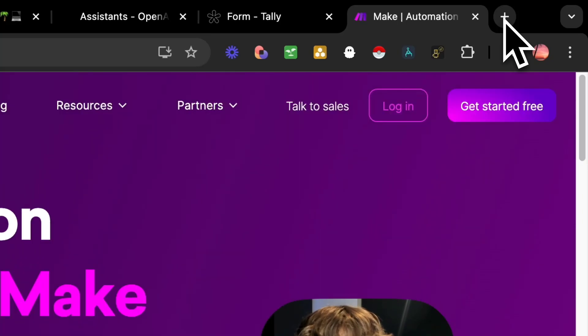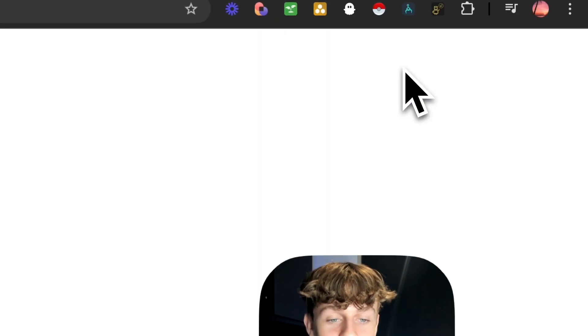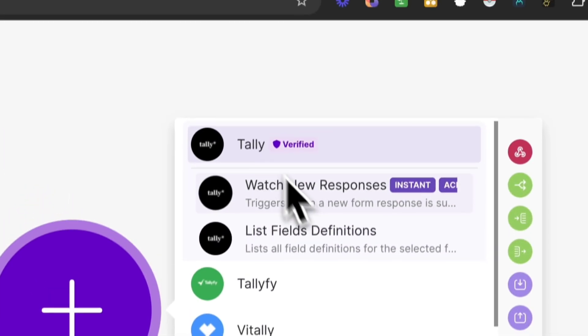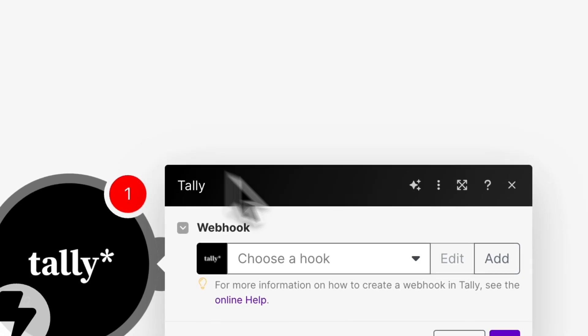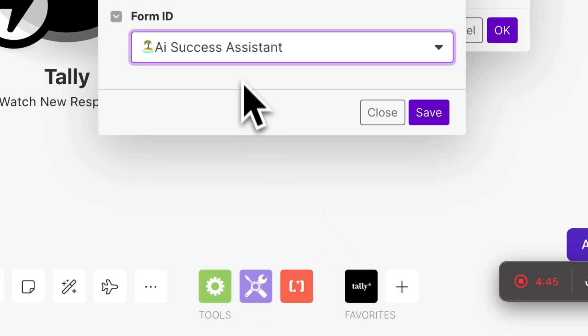The beautiful thing about Make is it's completely free — you don't need to put your card in and you can stay on the free plan as long as you want. So Tally is free, Make is free — everything is free when you watch my videos. Once you log in to Make, we're going to create a new scenario at the top right, which creates a new workflow. The first thing we do is add a trigger — search for Tally and click 'Watch New Responses,' so whenever someone fills out your form it starts the trigger. Select the form you've created and click Save.